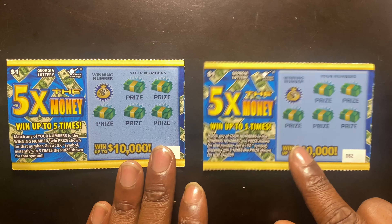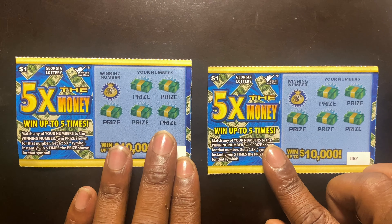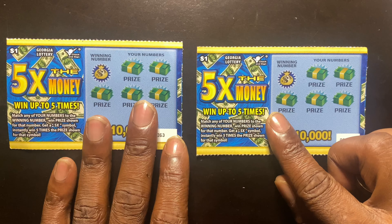What it do, everybody? It's your boy Brian with Pass the Scratch, and we are back. Today I got two $1 5x the money scratch-off tickets, and today we're gonna see if these little boys bring us in some money.